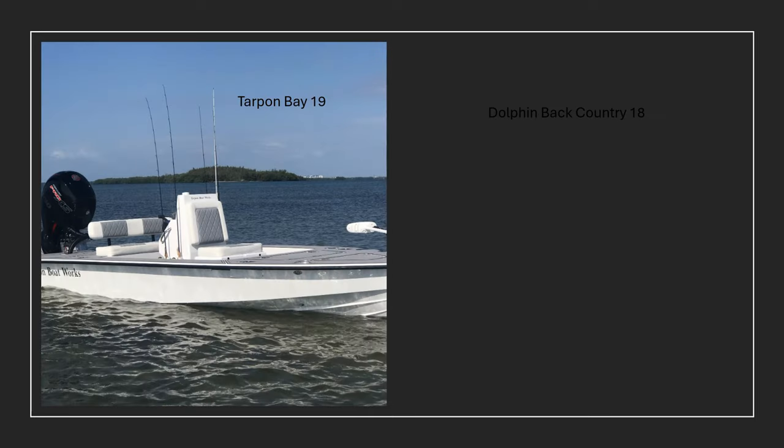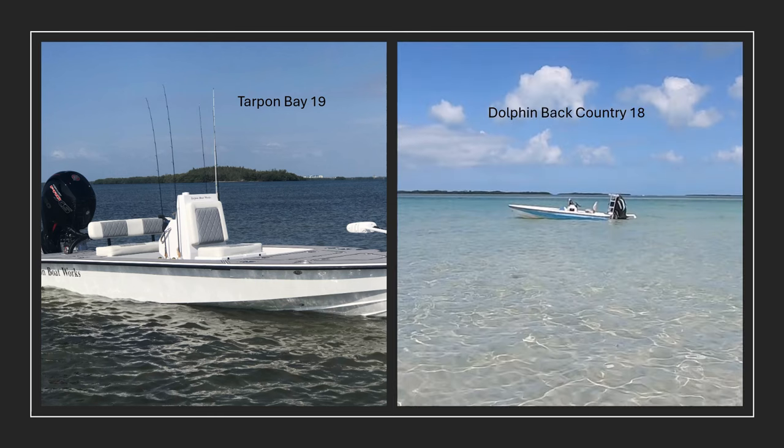Let's take a look at these two boats side by side. On the left is the Tarpon Bay 19 — I got a chance to go through this boat with Tarpon Bay Boatworks owner Andy Lowe, and I really appreciate him taking the time. On the right is my Dolphin Backcountry 18. If you've watched my videos, you know how much I use and love this boat. Some negatives I point out about the Dolphin — don't take it as me not liking my boat. The Tarpon Bay really is a massive step up in quality, design, and engineering.